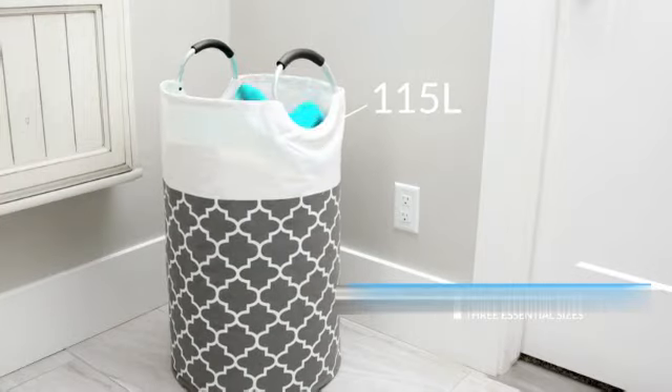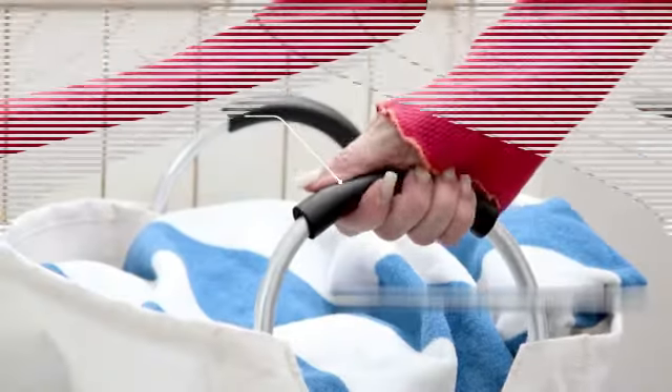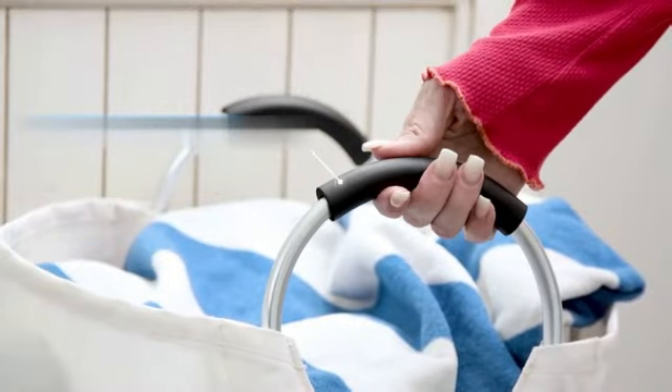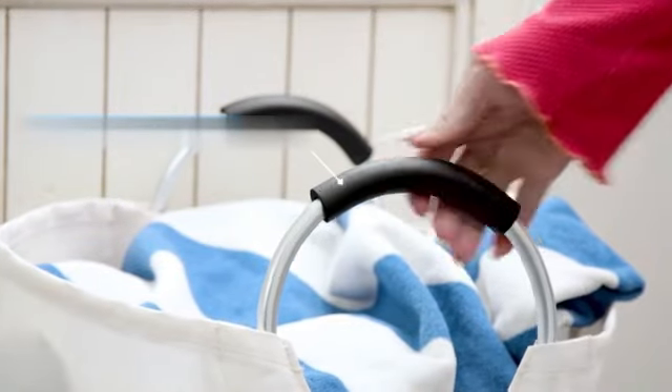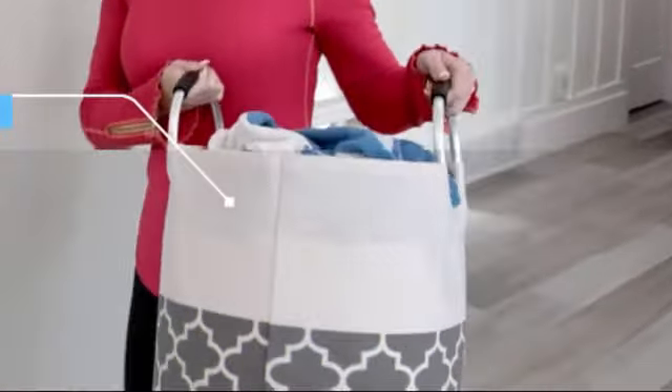Number 3 Product Review. The FabSpace Large Laundry Basket laundry hamper bag is a must-have for anyone in need of a reliable and spacious laundry solution. With its modern design and sturdy construction, it offers a convenient and efficient way to handle your laundry needs.